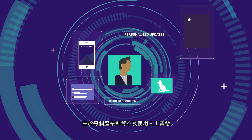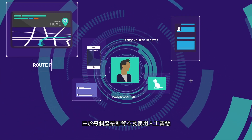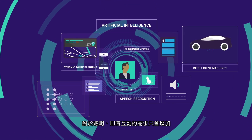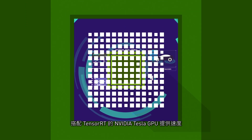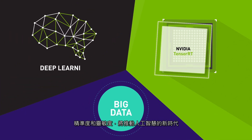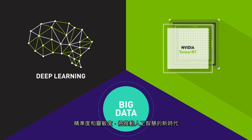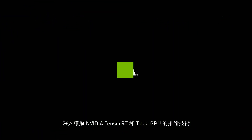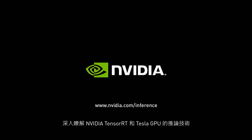The insatiable need for smart, real-time interactivity will only continue to grow as every industry rushes to take advantage of AI. Providing speed, accuracy, and responsiveness, NVIDIA Tesla GPUs with TensorRT will fuel this new era of artificial intelligence. Learn more about inference with NVIDIA TensorRT and Tesla GPUs.